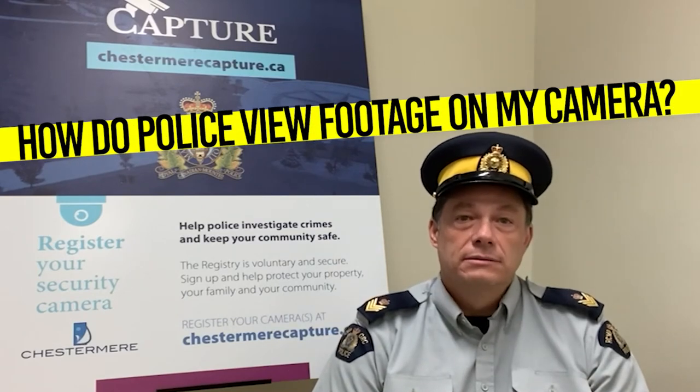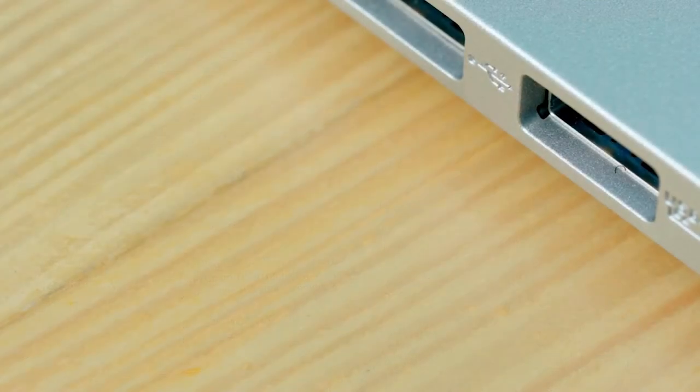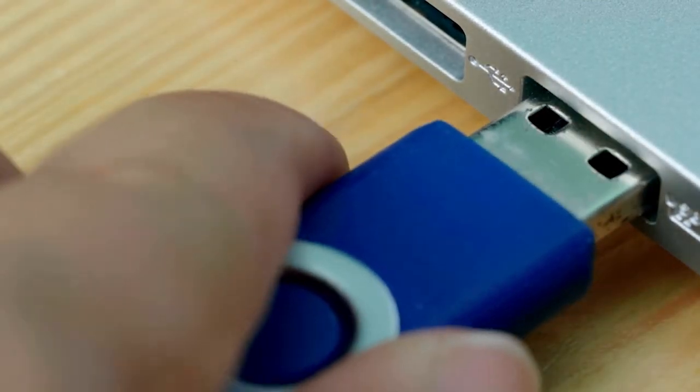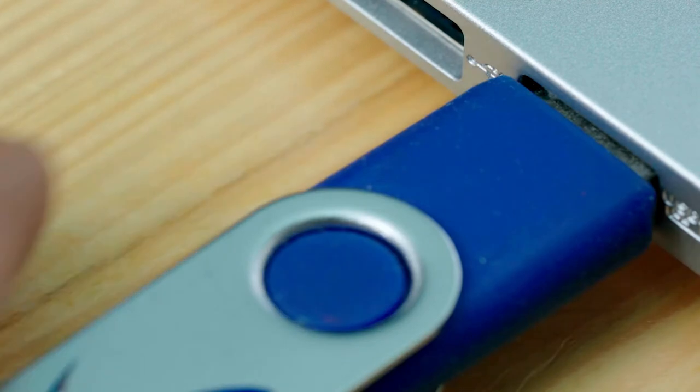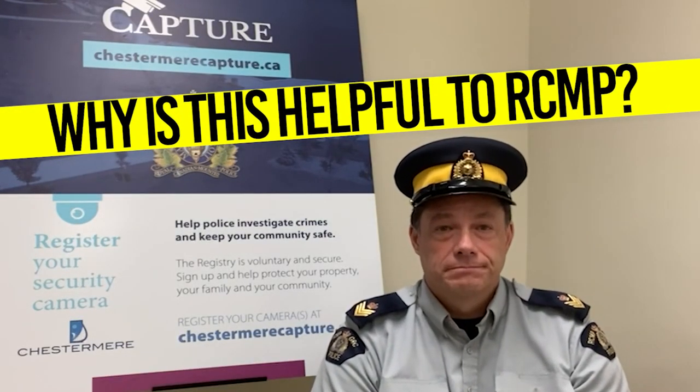If I agree to provide footage, how will the police be able to view the footage on my camera? The police will not physically remove any of your equipment. The officers will provide you with a storage device and ask that you extract the footage at your convenience, at your home or your business, and provide it to the investigator. This knowledge of security camera locations in the community and the voluntary sharing of footage can help the RCMP to conduct investigations and resolve crimes more efficiently.